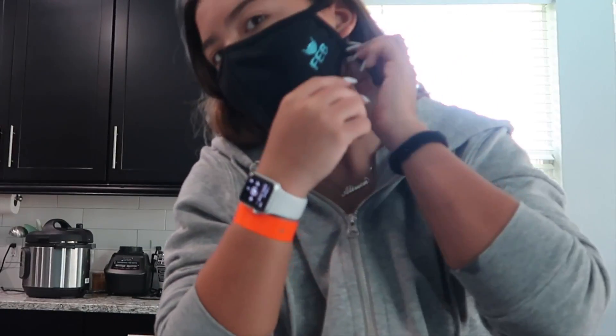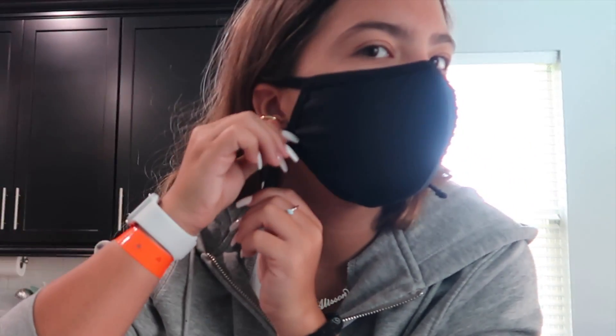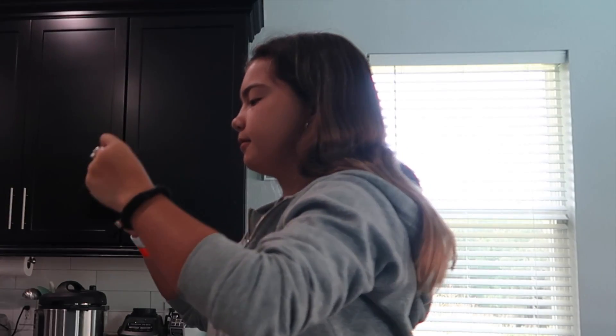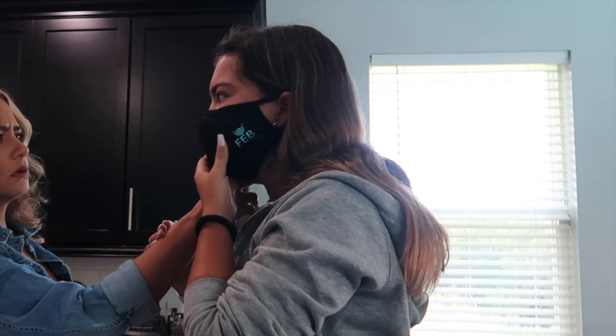Kind of cute. You just pull the string to adjust it and then it dangles. I can breathe very well. They look good. Let me double check the quality.